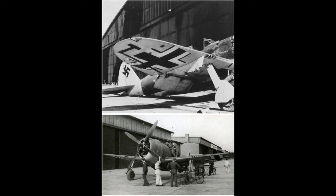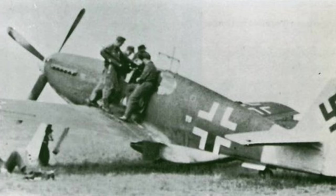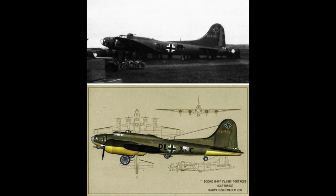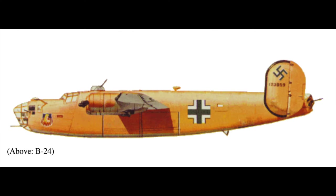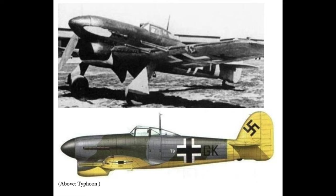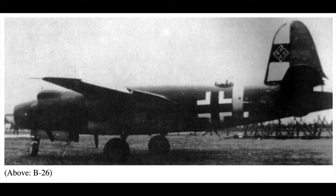Captured Spitfires also featured in Nazi propaganda films — one was shown being supposedly attacked by BF-109 or FW-190 fighters in October 1940. Other Allied aircraft that fell into Nazi hands were the P-47B Republic Thunderbolt, P-38F Lockheed Lightning, P-51B North American Mustang, B-17F Flying Fortress, B-24 Consolidated Liberator, Hawker Hurricane, Hawker Typhoon, Vought F4U Corsair, B-26 Martin Marauder, and de Havilland Mosquito.